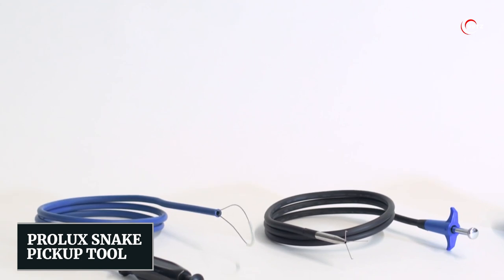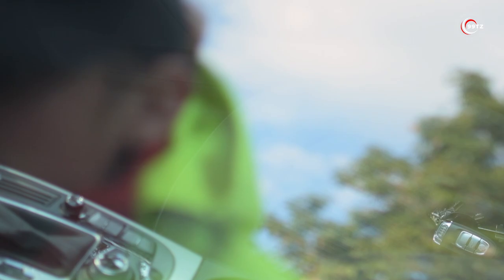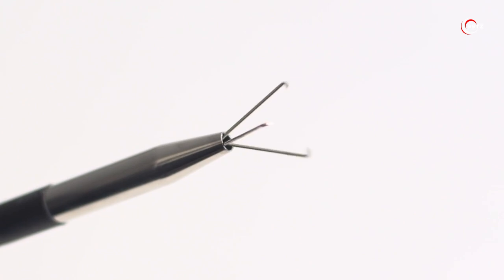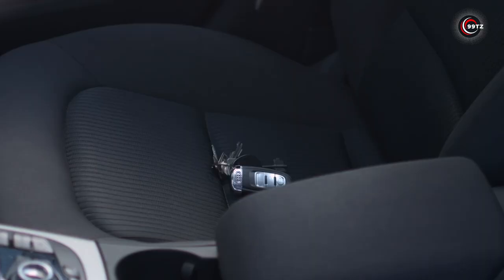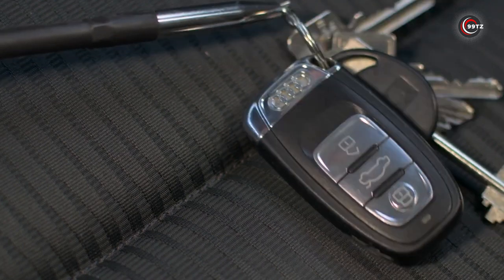Number 10: Prolux Snake Pickup Tool. Are you tired of losing small items in your car or struggling to reach them in tight spaces? Look no further than the Prolux Snake Pickup Tool, the must-have accessory for any car owner. Made of flexible stainless steel with a 25mm gripping diameter, this tool can easily reach into the narrowest gaps and corners to retrieve small parts or even fishing out keys from a locked vehicle.